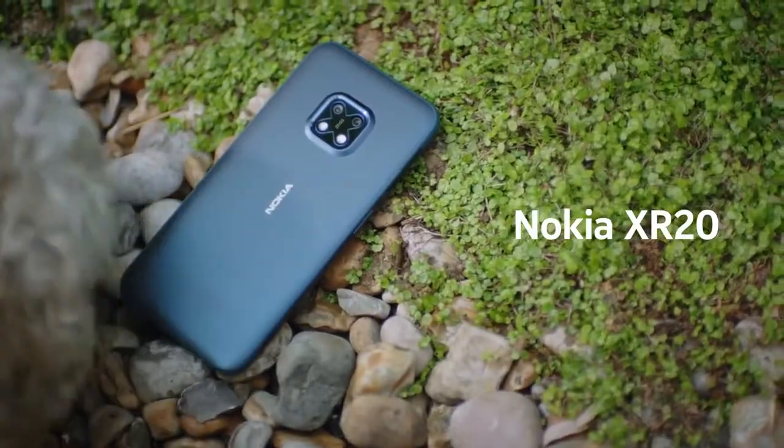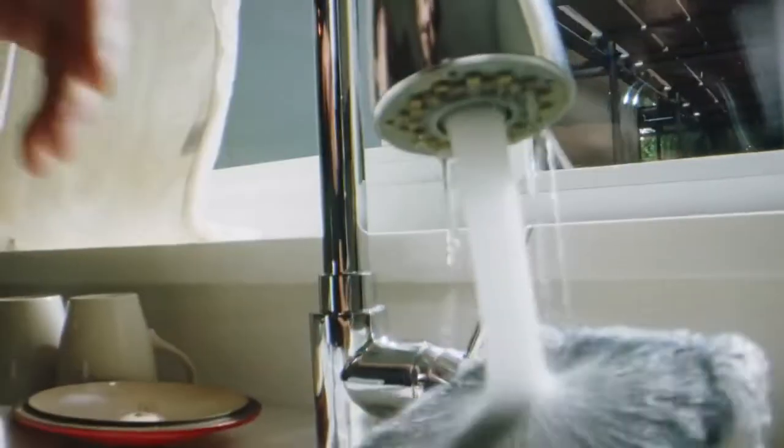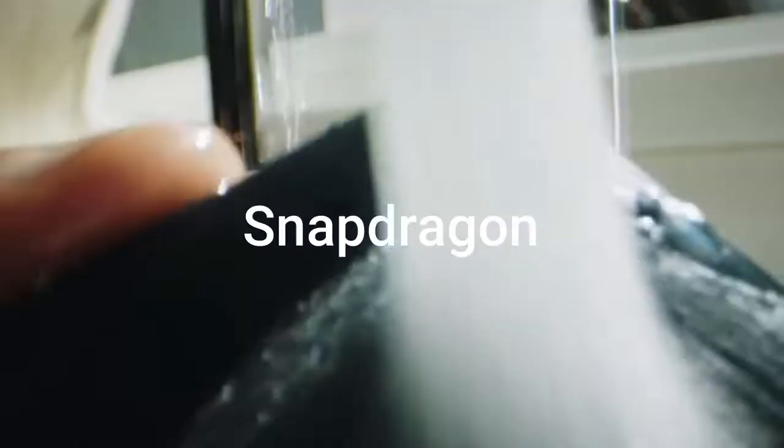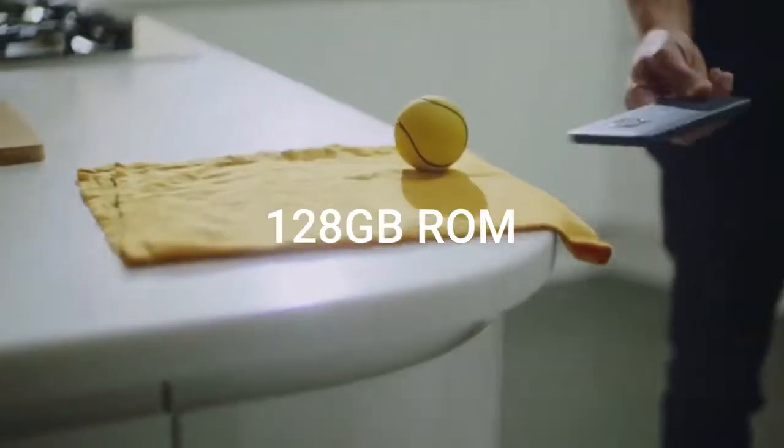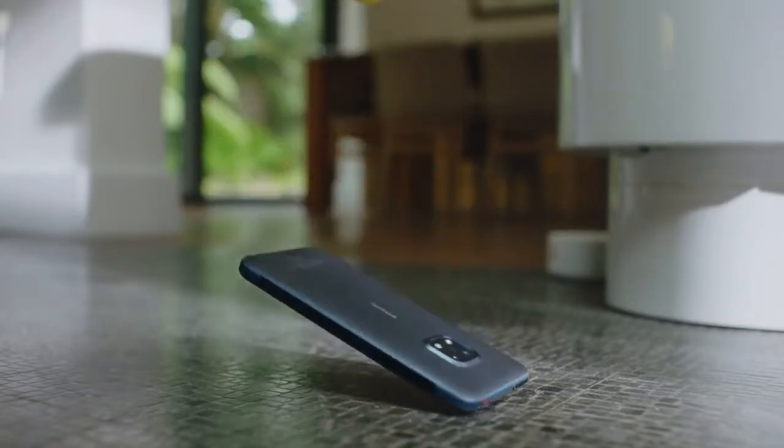Number 3: Nokia XR20. It is a 5G phone with extra features like 15W wireless charging and 18W wired charging. Its processor is Snapdragon with 6GB RAM and 128GB ROM. Its front camera is 13MP and the 48MP back camera comes with Zeiss Optics.